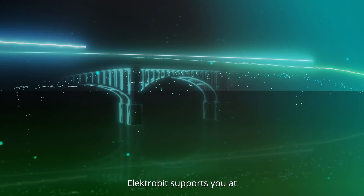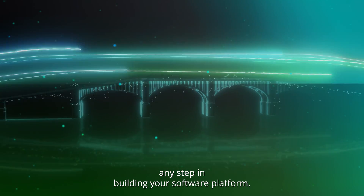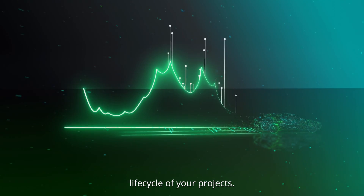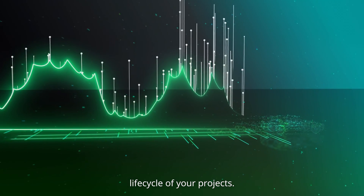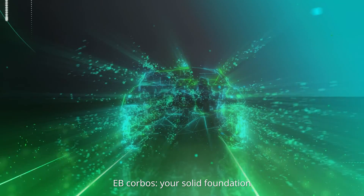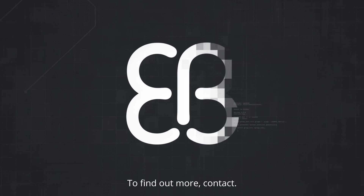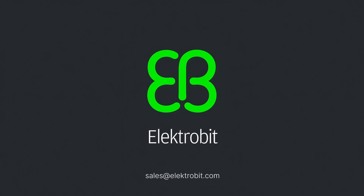Electrobit supports you at any step in building your software platform, to cover the complete life cycle of your projects. EB Corbos — your solid foundation of automotive software platform. To find out more, contact sales at electrobit.com.